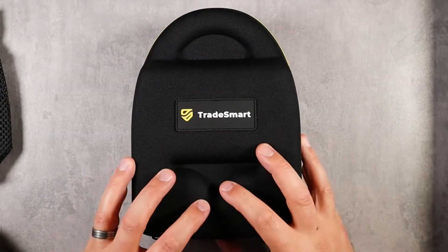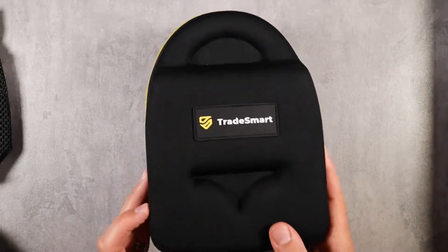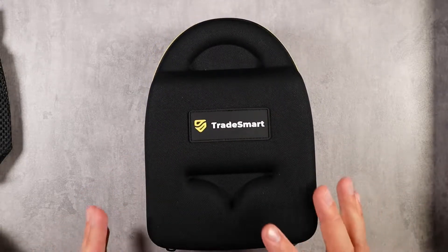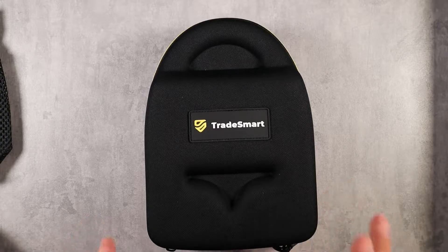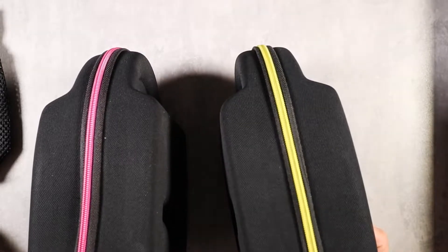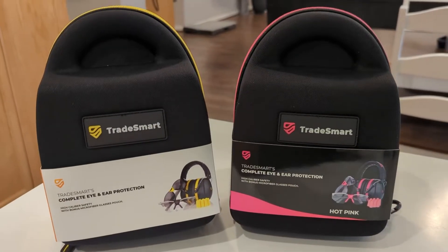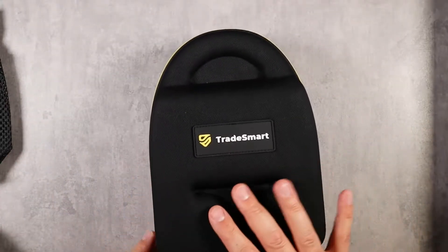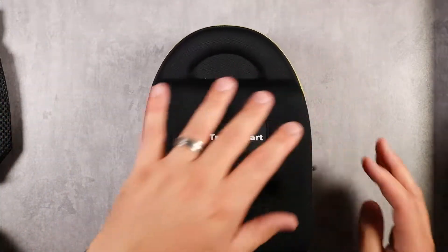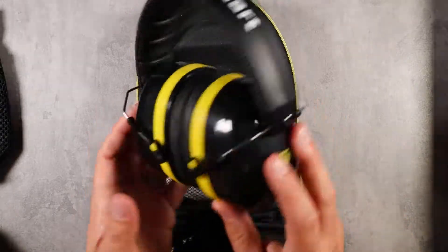If you are out shooting, eye and ear protection is absolutely critical. Trade Smart has made these awesome bundle kits that give you everything you need to cover your eyes and ears in a few different scenarios. I love that they make them in multiple colors — I have yellow, my wife wears pink, but it also comes in blue, black, and purple. Let me pull this open and show you — it comes with everything you need, not just for one scenario.